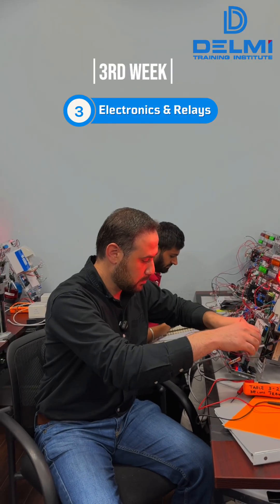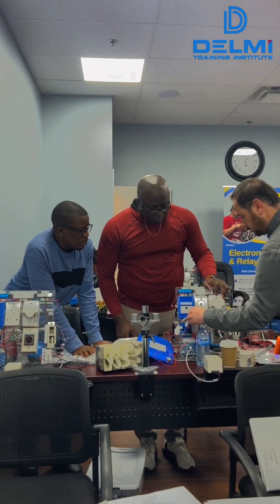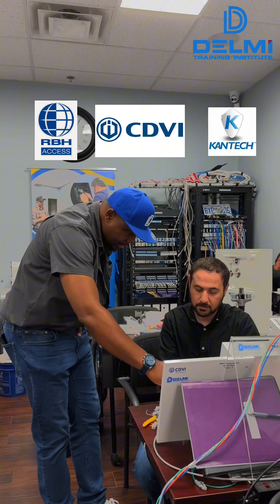We connected different circuits, and also we learned how to use the request-to-exit. We used the mag lock and door strap. The fourth week we worked on access control panels — RBH, CDVI — and also the contact panel.